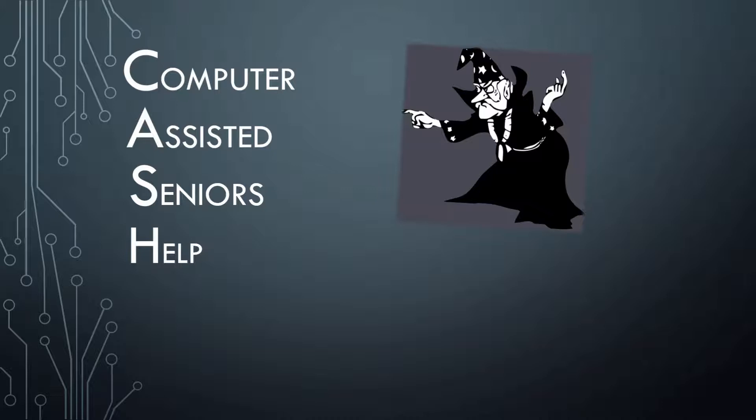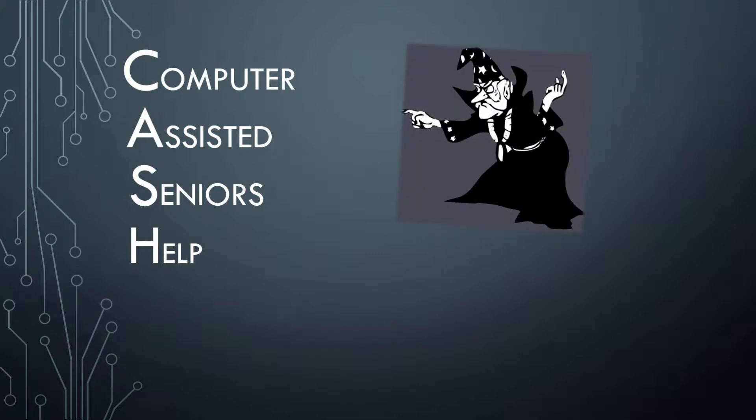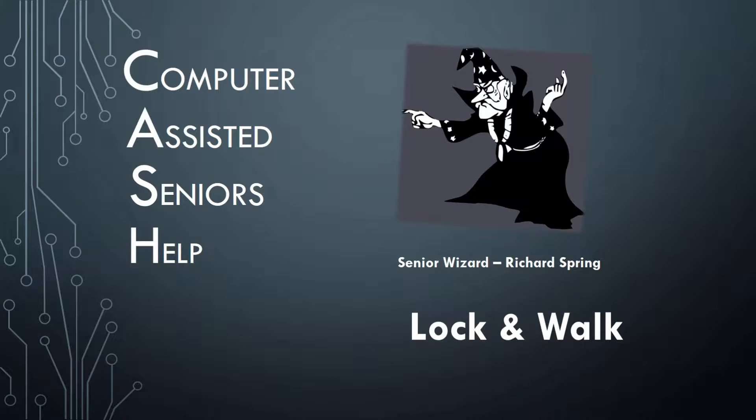When you reach a certain age, functions such as sight, hearing, and memory begin to fade. This video is one of several I have created to help senior citizens use their computers to make up for these shortcomings. My name is Richard Spring, also known as the Senior Wizard. The name of this video is 'Lock and Walk,' where I'll show you how to keep your file safe while you're away.